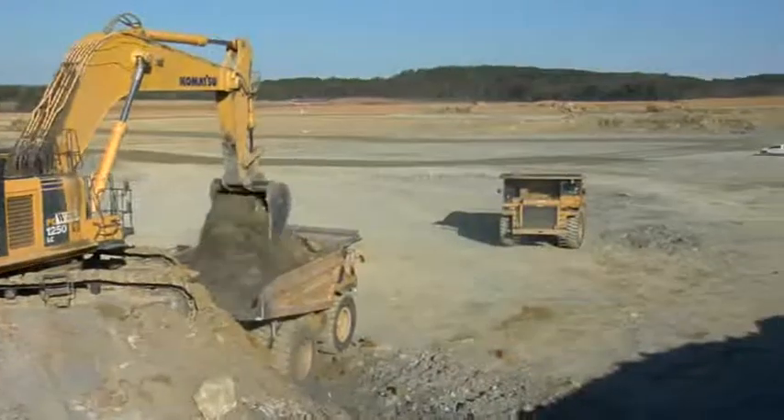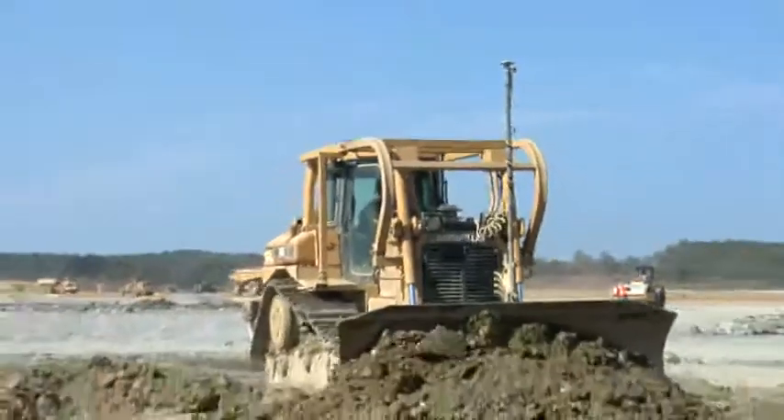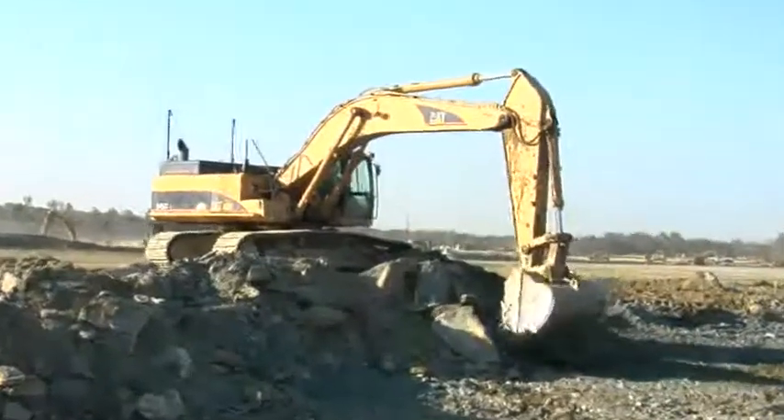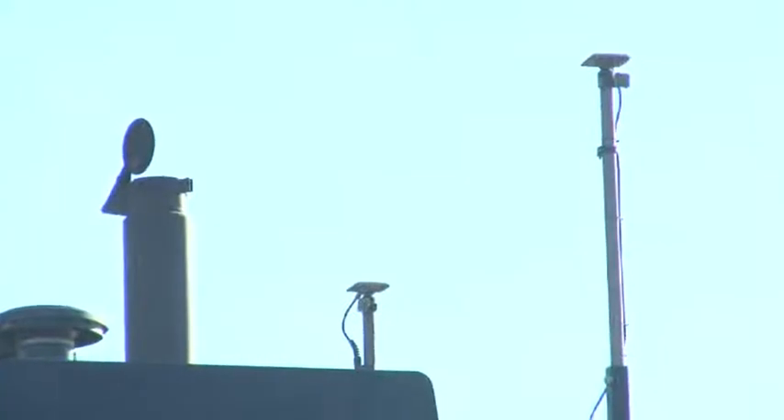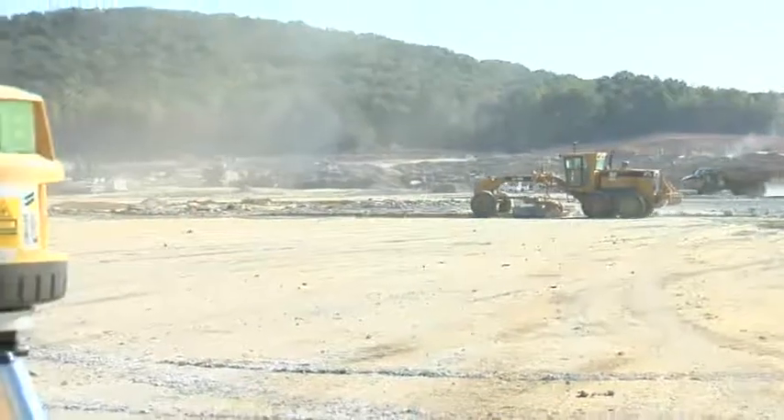We blue topped with the Topcon millimeter GPS system and have not been off more than one one-hundredth. We're currently running nine bulldozers with GPS and eight track hoes with GPS, along with the 140H motor grader running the millimeter GPS laser system to do our blue topping.